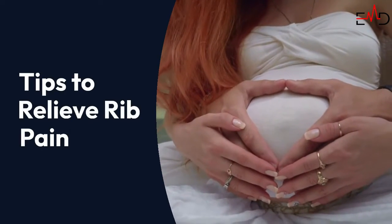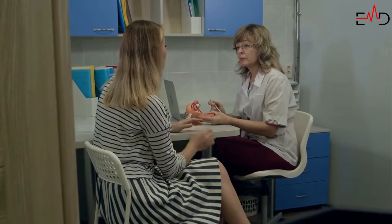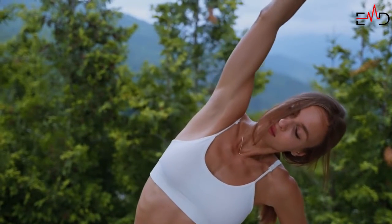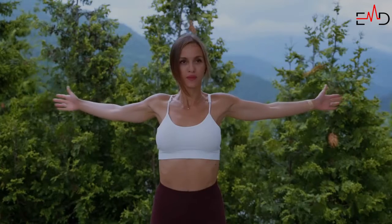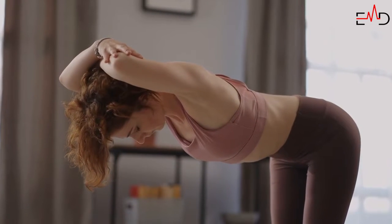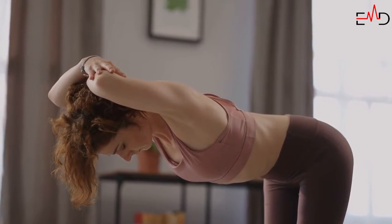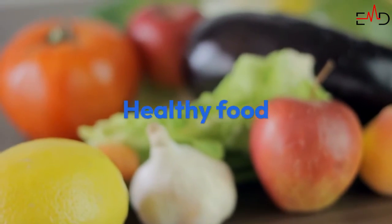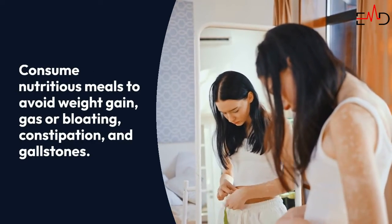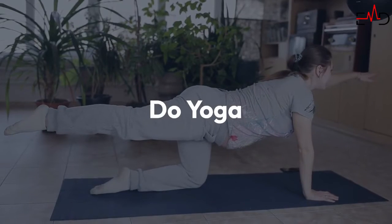Tips to relieve rib pain: you may do the following to alleviate rib discomfort when pregnant. Daily exercise — maintain a healthy weight by exercising regularly, as stretching is very beneficial. An exercise ball may be used to stretch out the back and chest muscles, which is pretty good for pregnancy exercises. Healthy food — consume nutritious meals to avoid weight gain, gas or bloating, constipation, and gallstones.